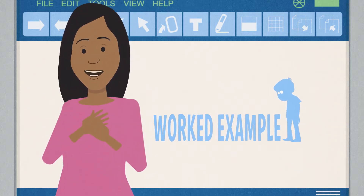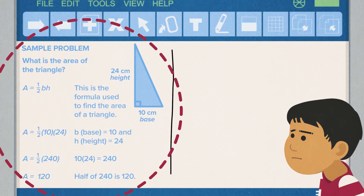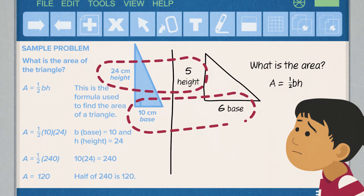I love using worked examples with students like Reynaldo because it is such a natural and intuitive way to learn. By showing Reynaldo a completed sample problem and then removing some of the steps to the solution, he can more easily grasp a new concept.